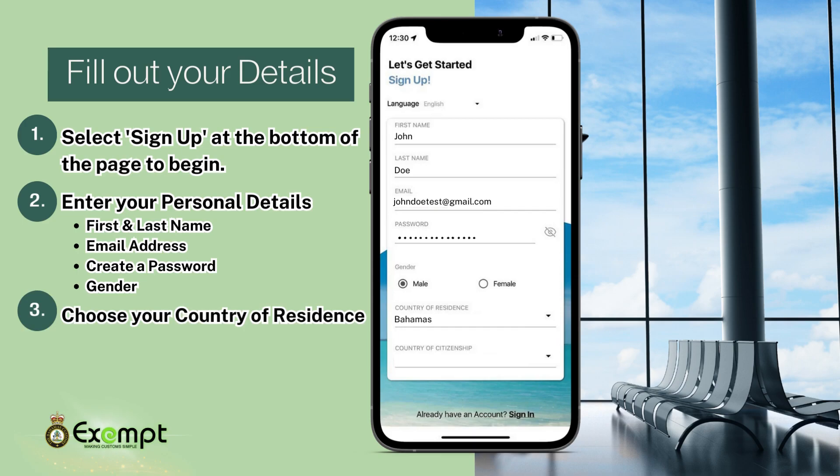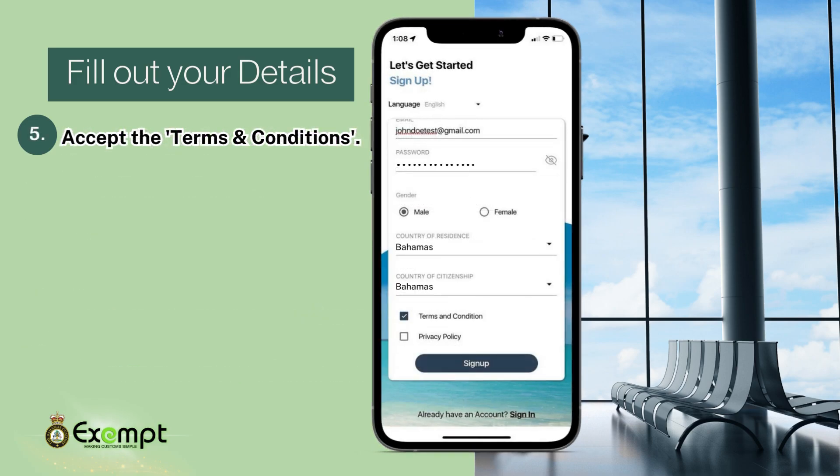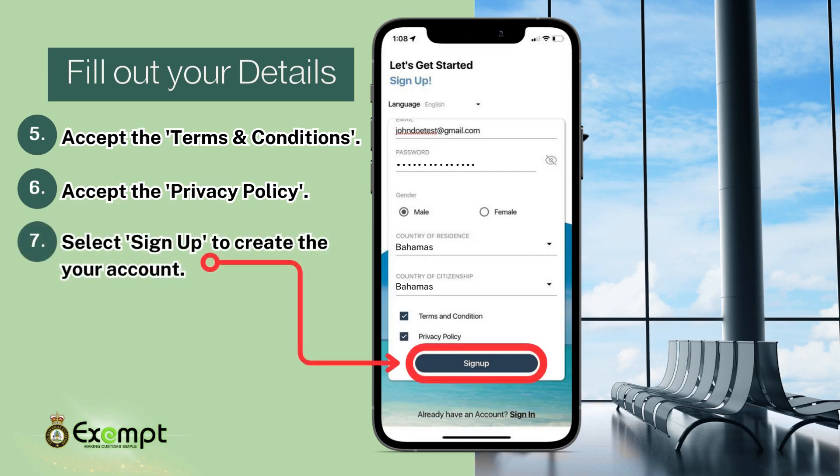Enter your country of residence. Enter your country of citizenship. Accept the terms and conditions and the privacy policy, and then select Sign Up to create your account.